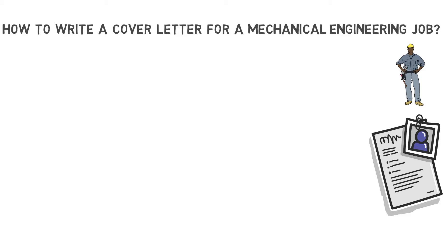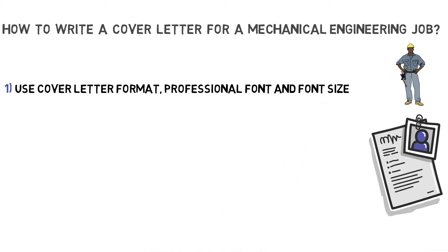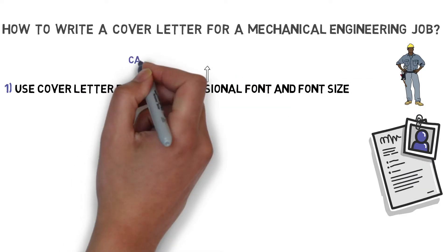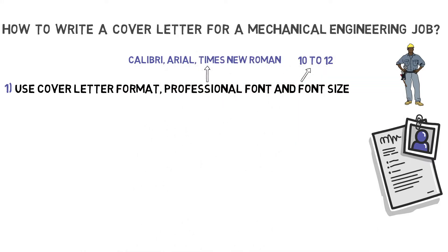But before we start, let me summarize the top five keynotes. First off, use a cover letter format that includes a professional font and font size. Calibri, Arial and Times New Roman with a font size of 10 to 12 point size will do. Furthermore, your letter should have a single space between each section of the letter. I'll show you more about that in a second.